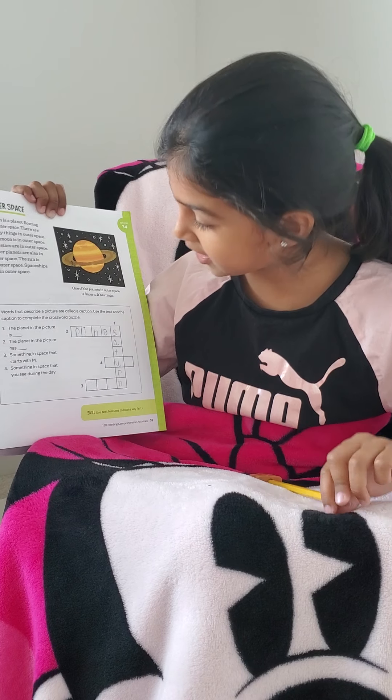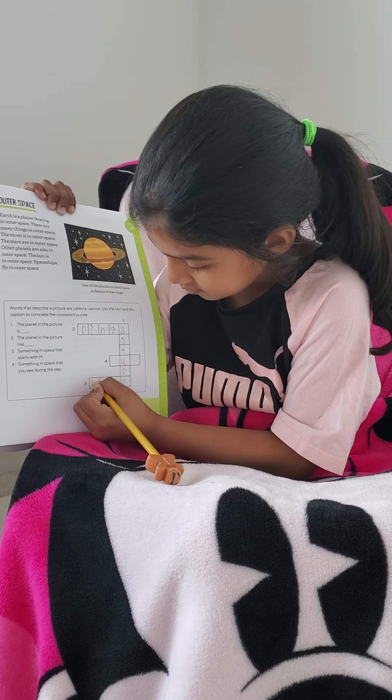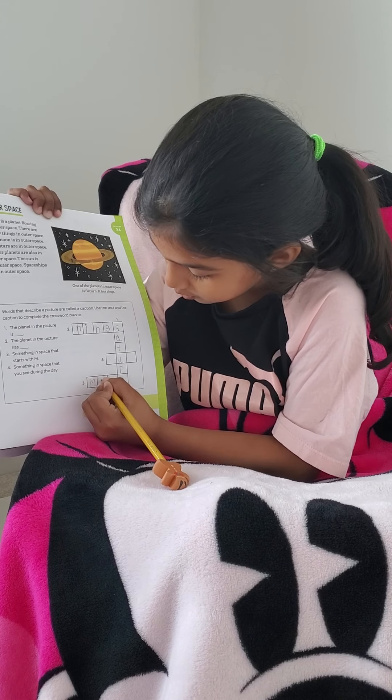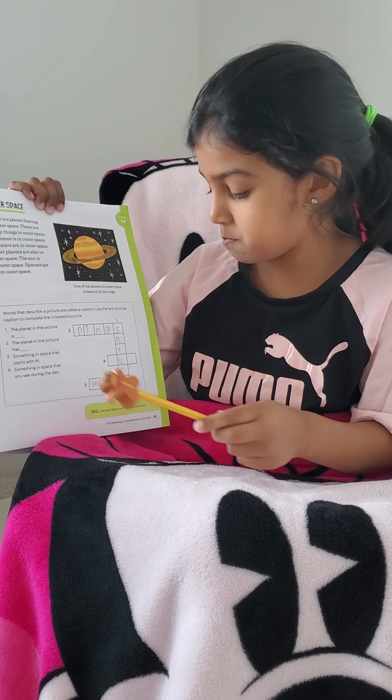So let's write it on number three. M, double O's — one here, one here. Yay! We write moon!